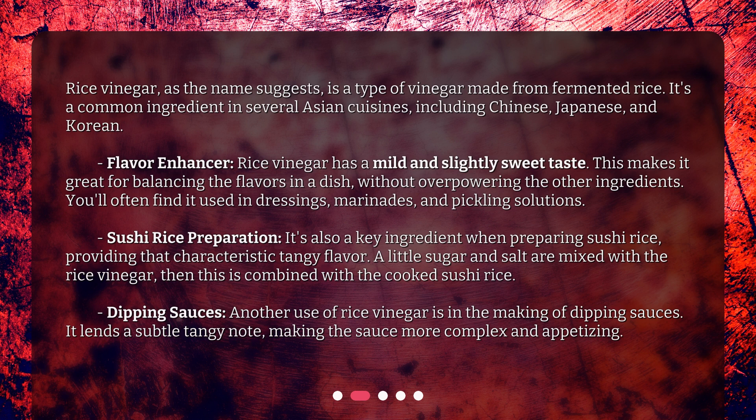As a flavor enhancer, rice vinegar has a mild and slightly sweet taste. This makes it great for balancing the flavors in a dish without overpowering the other ingredients. You'll often find it used in dressings, marinades, and pickling solutions.